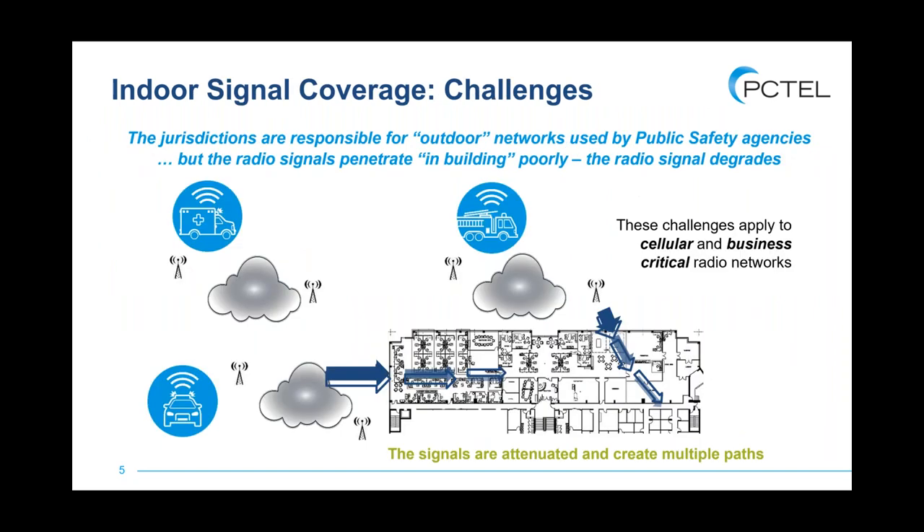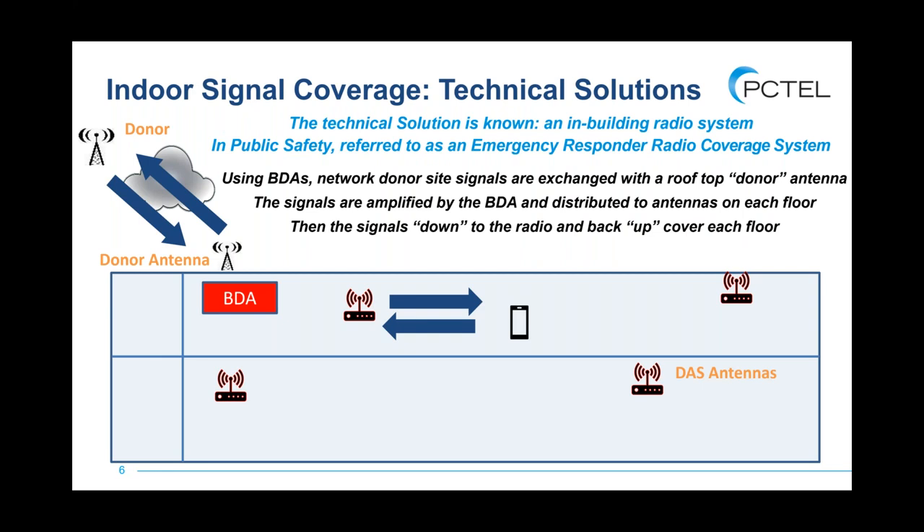As highlighted in the last two sessions, there's always this big problem with outdoor networks when they try to send signals into a building. Problems happen: power gets lowered, signals start to bounce around, multiple paths hit a radio device — all contributing to poor performance. When it comes to public safety radio networks using P25 or older technologies, they're almost always going to use some kind of bi-directional amplifier to make sure the signal works well both to radios in the building and back out to the upper network.